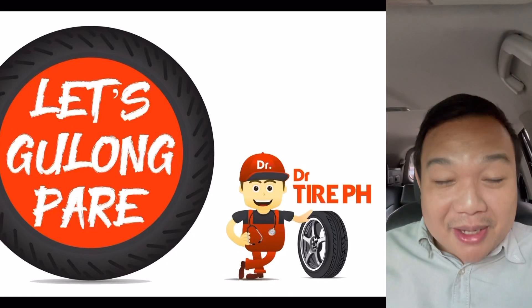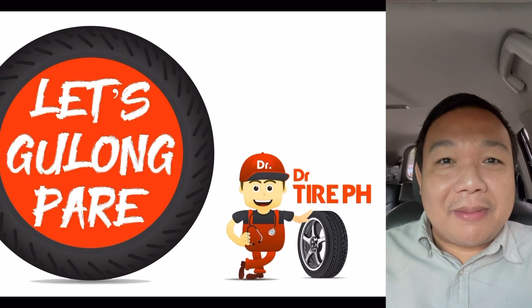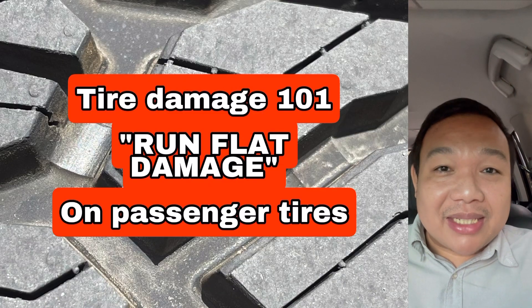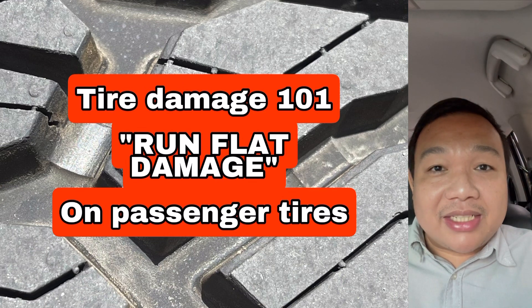Good morning everyone. This is JB of Let's Go Long Pare and welcome to my YouTube channel, Dr. Tire Philippines.